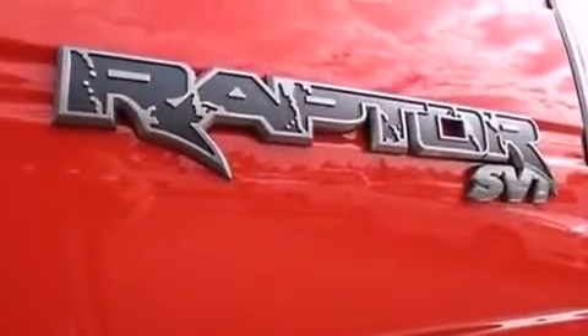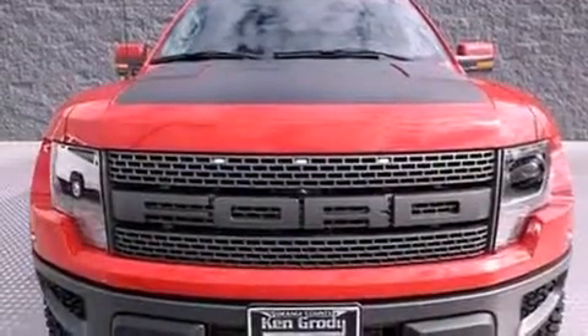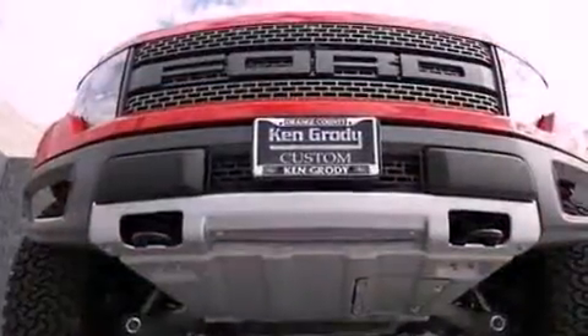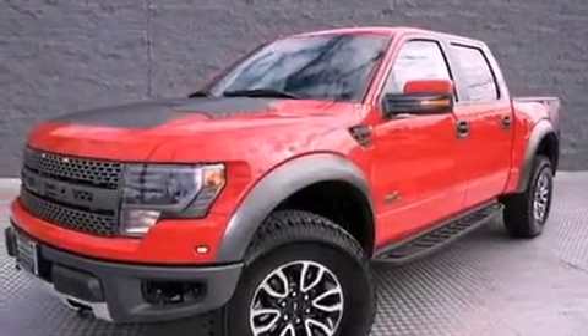Additional features include Bluetooth cell phone integration, air conditioning, cruise control, leather seats, a trailer hitch receiver, running boards, privacy glass, dusk sensing headlights, an auto dimming rear view mirror, and aluminum wheels.